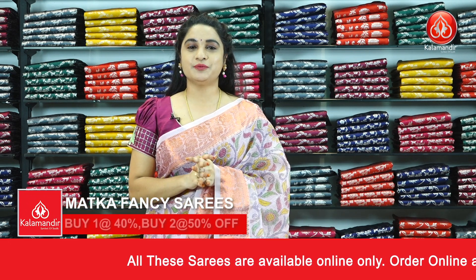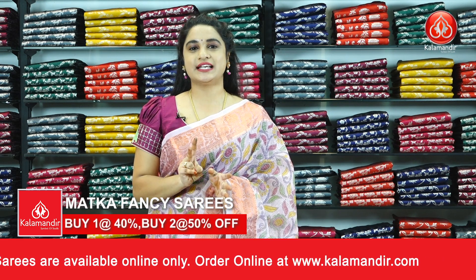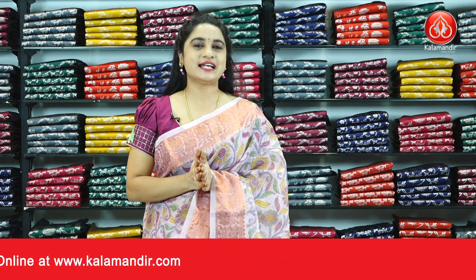I will explain the offer price. If you purchase a single saree, you will get 40% discount. If you purchase two sarees, you will get 50% discount on the single saree. So grab this offer as soon as possible.